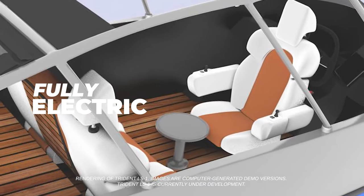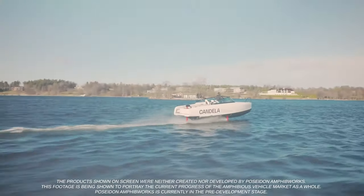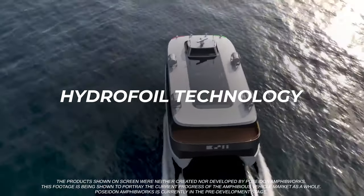Trident's three-motor all-wheel drive will handle like the latest SUVs, while still quick-launching from thousands of boat ramps worldwide. We believe Trident will deliver the longest range possible on the smallest battery, using the latest in active stabilization hydrofoil technology.